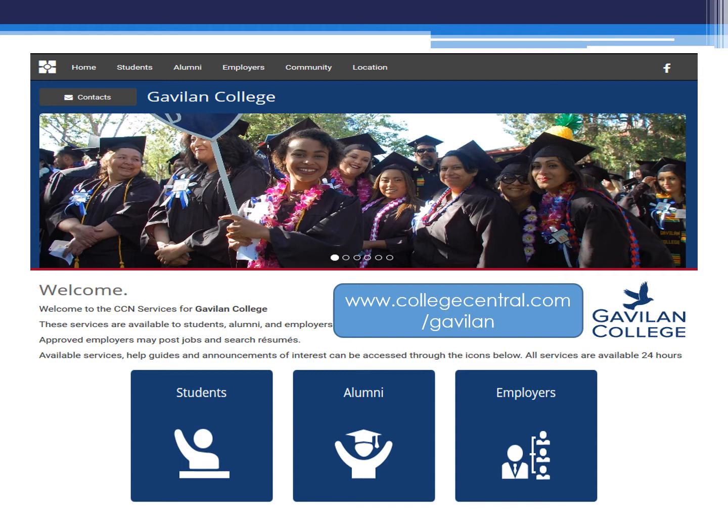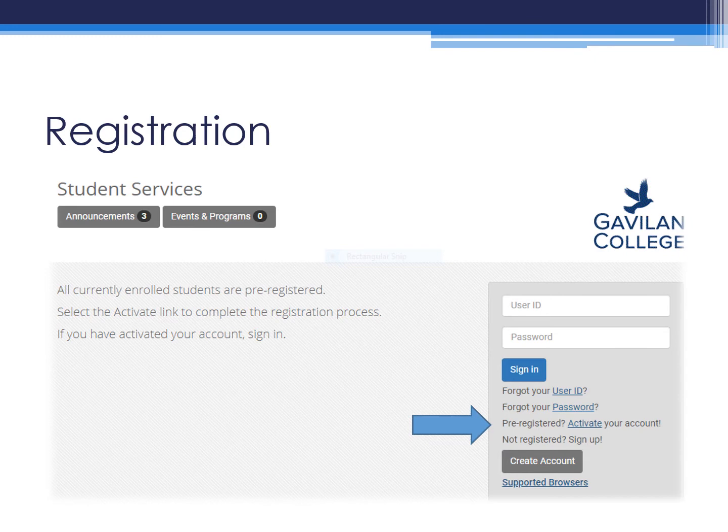To activate your account, you'll want to go to www.collegecentral.com/Gavilan and click on Student. You are already pre-registered. All you will need to activate your account is your user ID, which is your G number, and your Gavilan email address. You will continue to follow the prompts until you complete your profile.